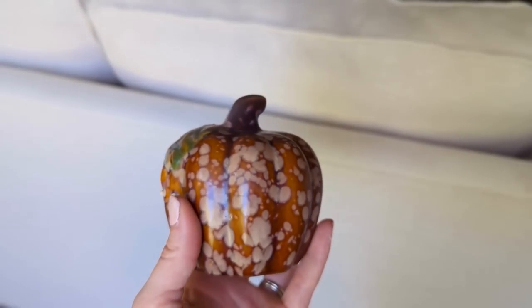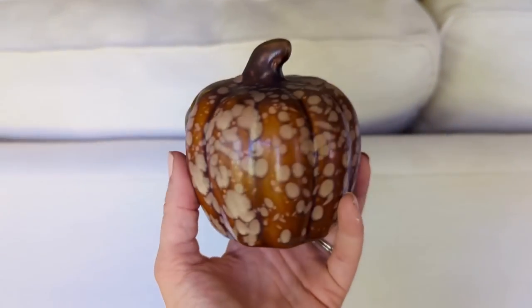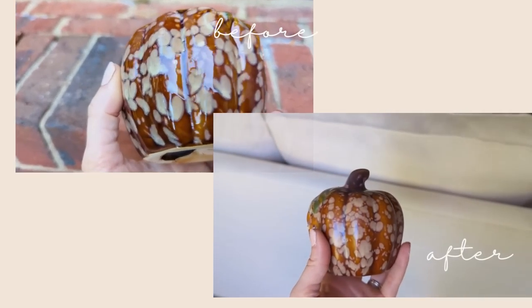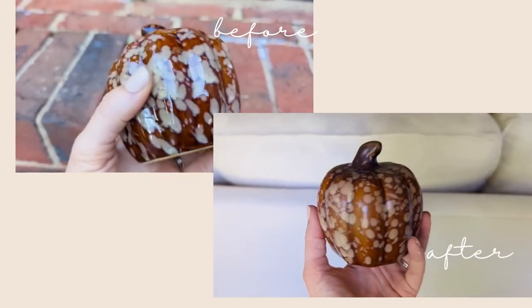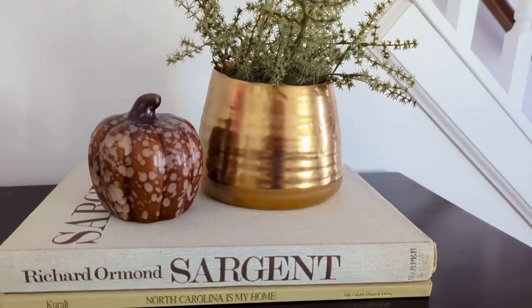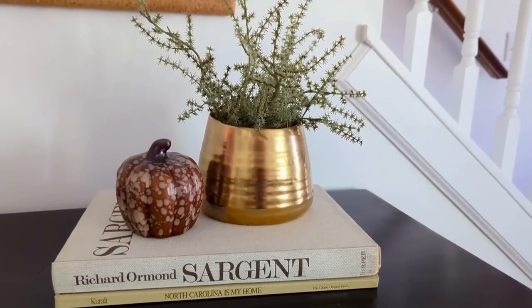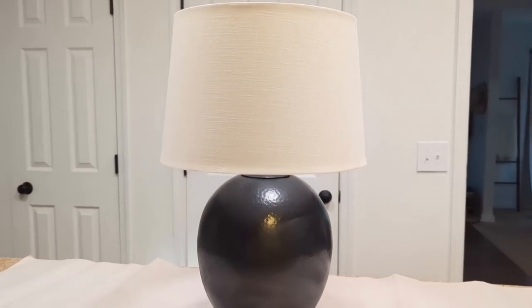Here it is after the spray has dried. It still has a little bit of a sheen because I didn't do a thick coat or multiple coats, but it just takes a little of that shine off. You can see the before and after — while I do like it nice and glossy, I think in my home on the table I'm going to use it on, it looks a little more modern and clean without so much shine, especially right next to my very shiny gold pot.